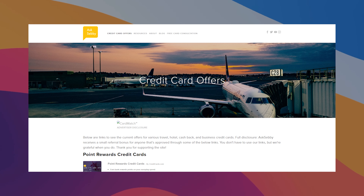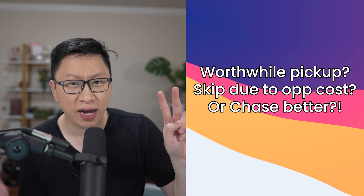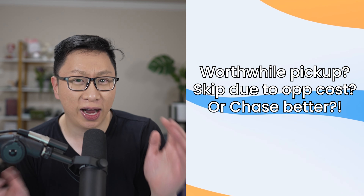The main point of this channel is just to give you additional information and insight to help you make an educated decision. If you want to learn about cards, we have links on the website and also down below in the description box. If you made it to this point in the video, leave a carrot emoji in the comments and I'll try to heart and respond. My question for you is: what are your thoughts on the Amazon and Amazon Prime cards? Would you consider getting them, or do you feel the opportunity cost is too high? Or maybe you prefer the Chase side? Let me know in the comments.